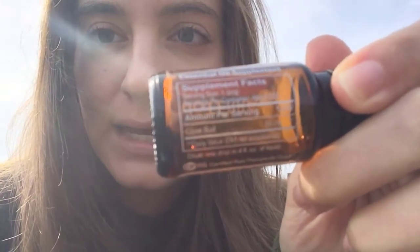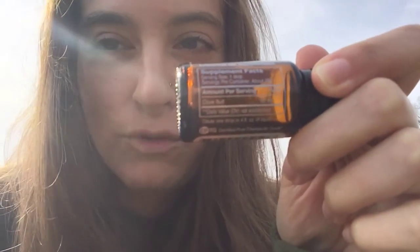I use CPTG therapeutic grade essential oils — you can see on the back there's a supplemental facts box, and it's safe for internal use, approved by the FDA as a supplement. If you have questions or want to get essential oils, you can message me at Lotus Healing Oils at gmail.com, visit my blog at DIY Animal Doctor dot com, or find me on Facebook at the DIY Animal Doctor, where I also have a group for natural remedies for pets.